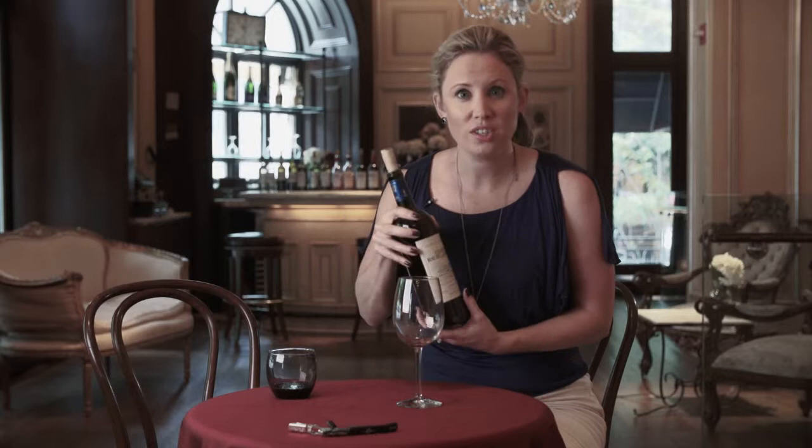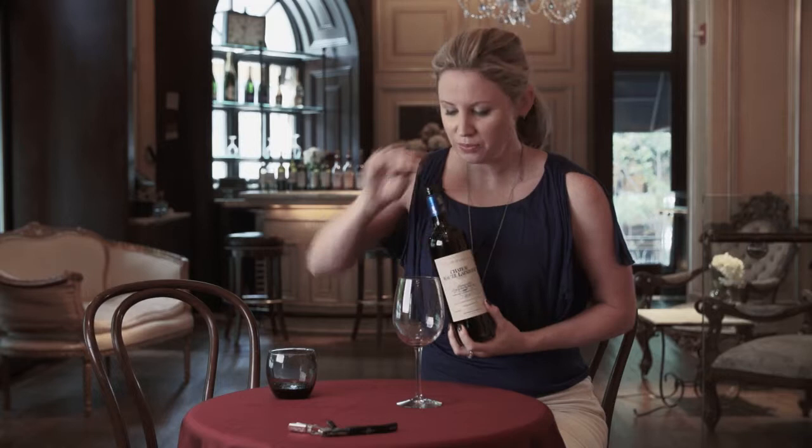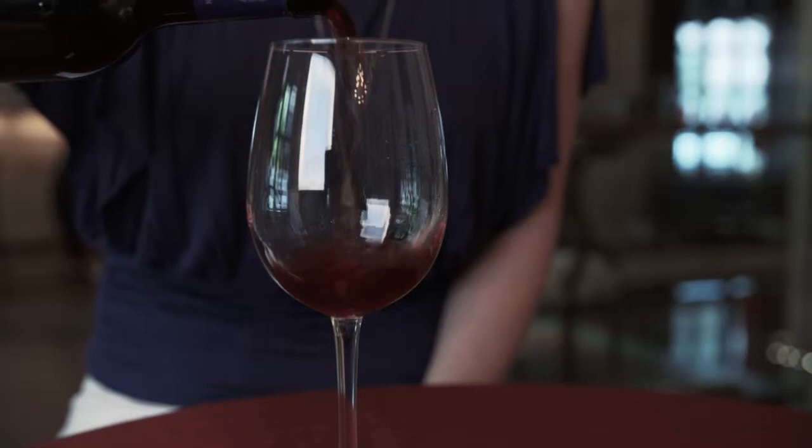This one is $20 a bottle, and it is a 50-50 blend of Merlot and Cabernet Sauvignon.